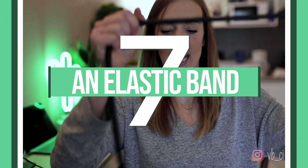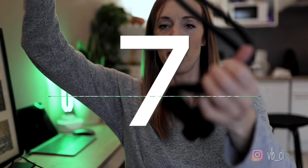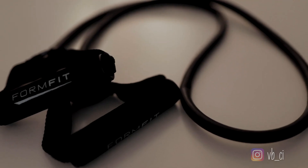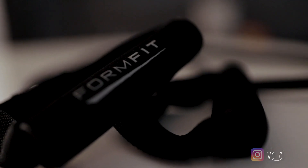Another good little gift idea: elastic bands. I use these for warming up my muscles. Maybe there's a younger player in your life who hasn't yet gotten into elastic band stretching for warm-up — it's a really good habit to get into and you never start too young.